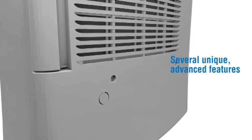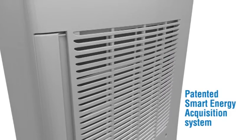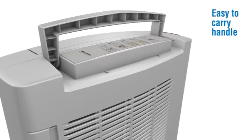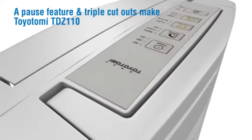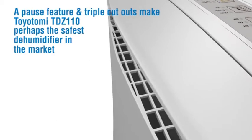Several unique advanced features. Patented smart energy acquisition system can save up to 40% of running costs. Easy to carry handle. A pause feature and triple cut-out makes the Toyotomi TDZ110 perhaps the safest dehumidifier on the market.